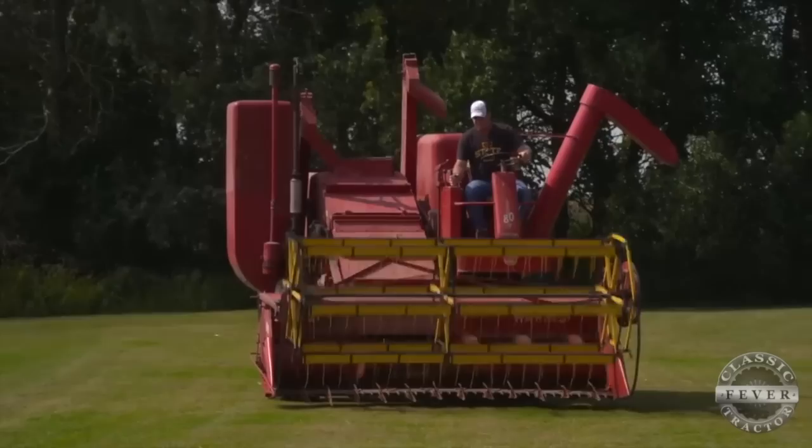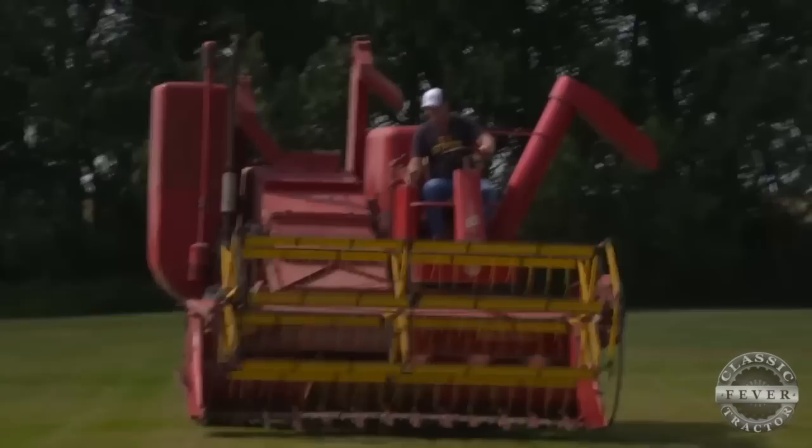One other detail that made the 80s so popular was the offset cab, which was different than other brands who had the cab in the middle over the feeder house. However, that open cab design can make for some dusty, dirty work for the driver.